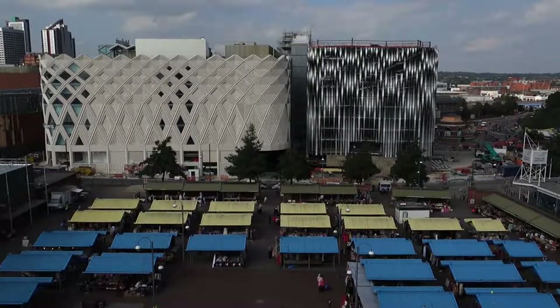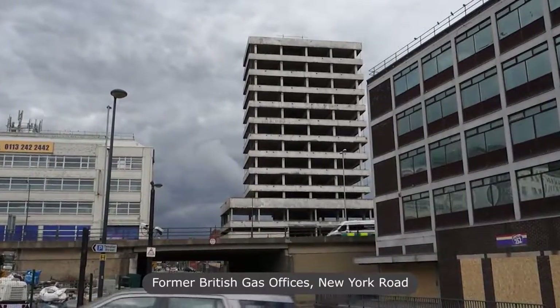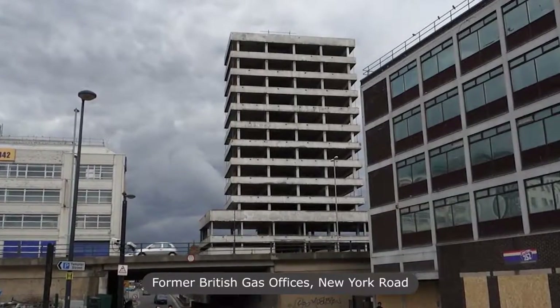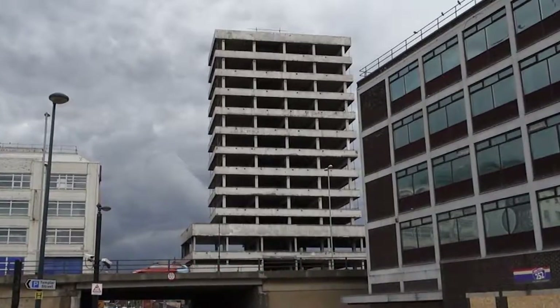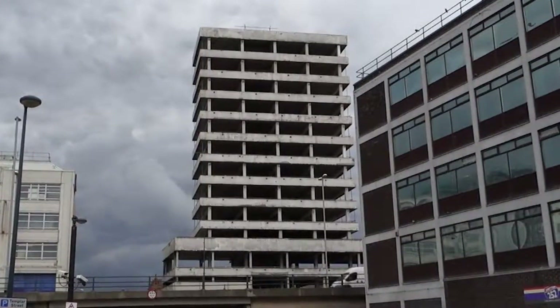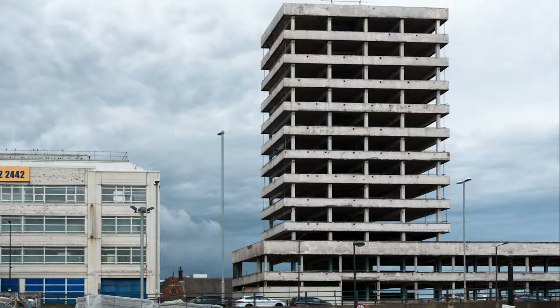Heading towards 93 Mab Gate, I looked up and saw the brutal beauty of the former British Gas offices beside New York Road. It was mesmerising; I stood and gazed at the carcass for far shorter than I wished, as rain began to fall and I still had one more artwork to visit. I searched to find out what would become of the offices, and it seems they will be converted to — surprise, surprise — overpriced flats.